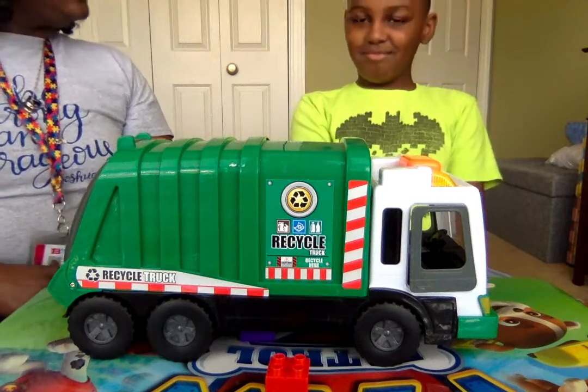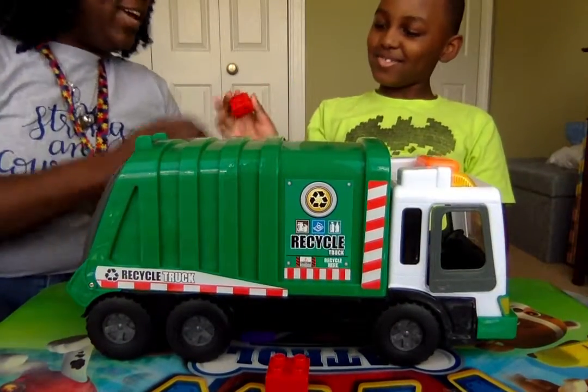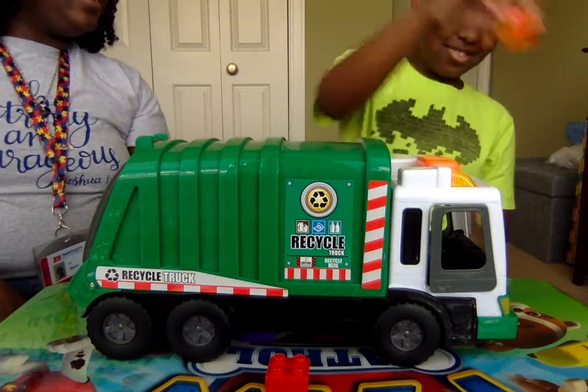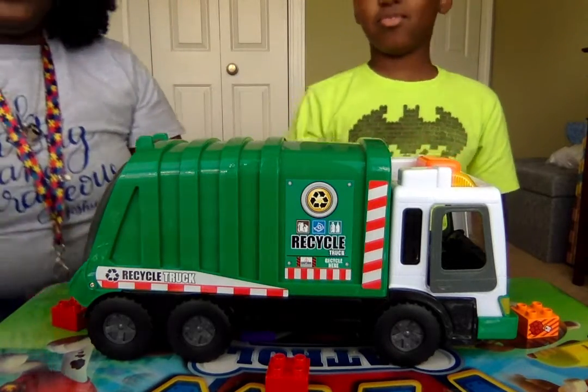All right. Take the block out of the truck. Put the block in front. Very good. And put this block behind. Very good.